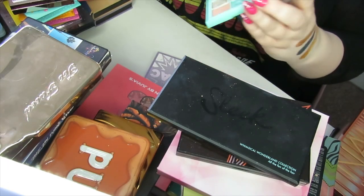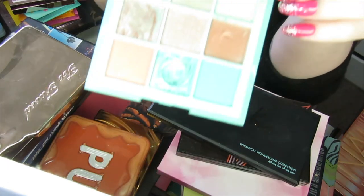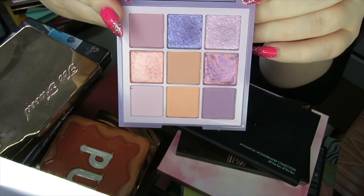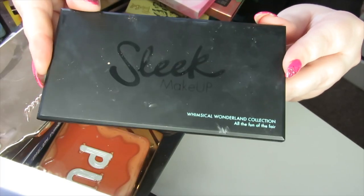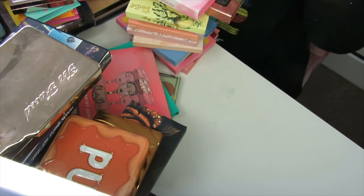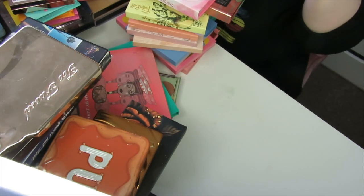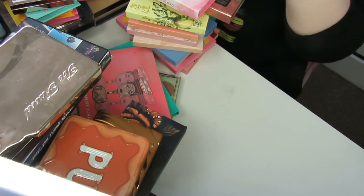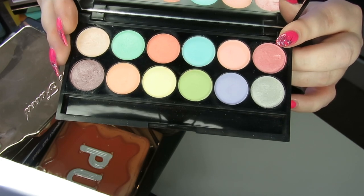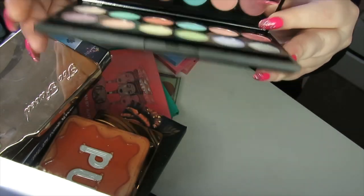I'll show you the other two — we have the Pastel Mint and the Pastel Lilac. The next palette is from Sleek — the Whimsical Wonderland palette. This is really super old. I did some looks with this on my channel years ago. Just super cute pastels, but I've got better pastels now that I like to play with, so I'm going to declutter this one.